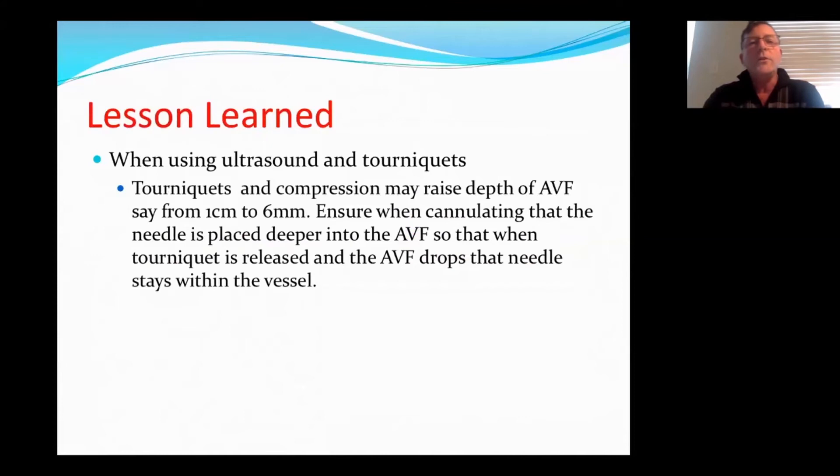When using ultrasound, another lesson learned: tourniquets and compressing the vessels will sometimes artificially raise the fistula closer to the surface. Then after you cannulate and release the tourniquet or the compression, the fistula will drop and the needle will stay in place — and then you have an infiltration. So when cannulating with ultrasound and using compression or tourniquet, ensure that the needle is all the way into the vessel if they're deep, so it's not going to pop out when you release the tourniquet.